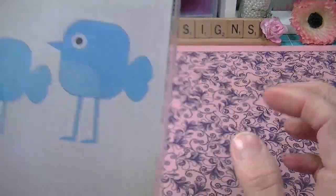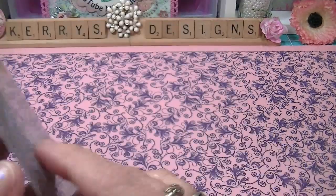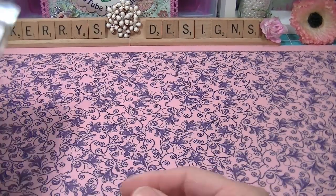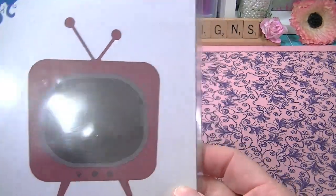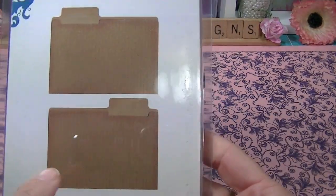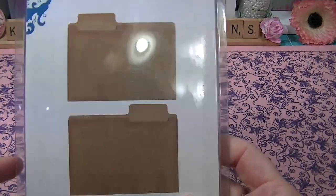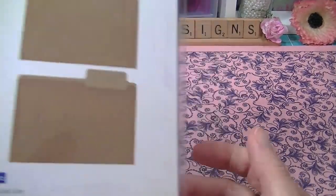There's also an award ribbon die — it comes in two parts so you can really do different things with it. And a retro TV, which I thought was really cute. There are file folders too, but I didn't realize I already had these, so they're probably going to go into some lucky person's rack — I need to send out some racks.